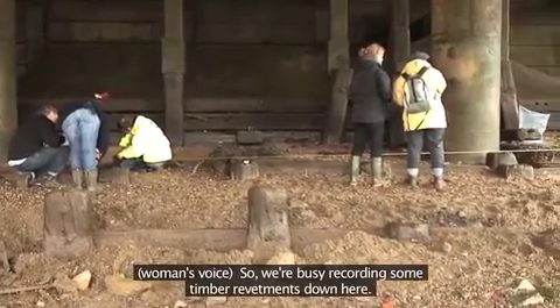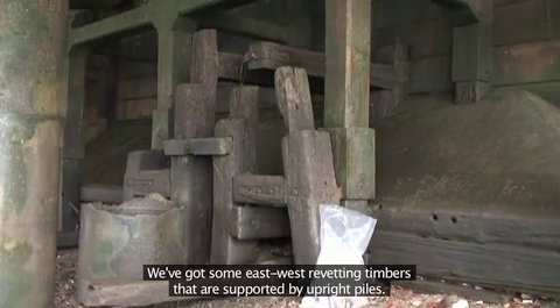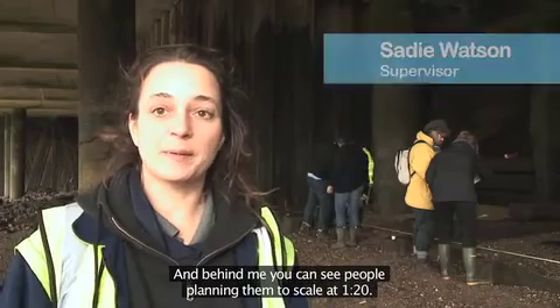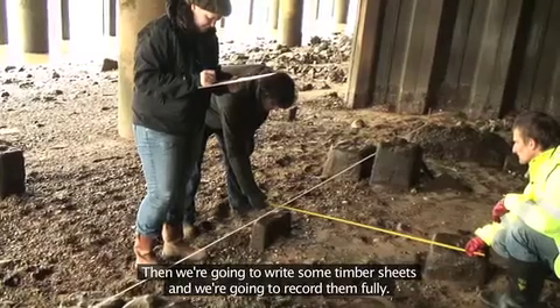So we're busy recording some timber revetments down here. We've got some east-west revetting timbers that are supported by upright piles, and behind me you can see people planning them to scale at 1 to 20, and then we're going to write timber sheets and we're going to record them fully.